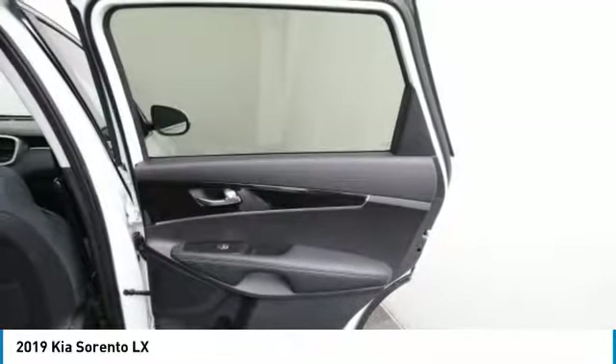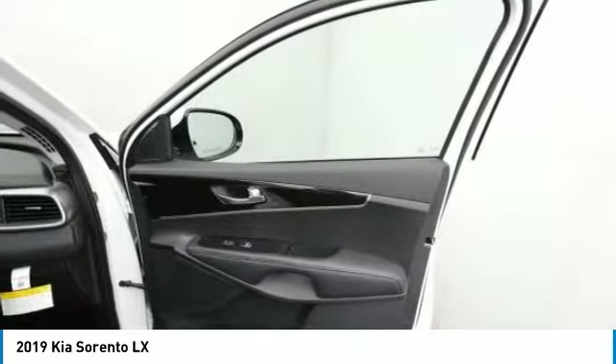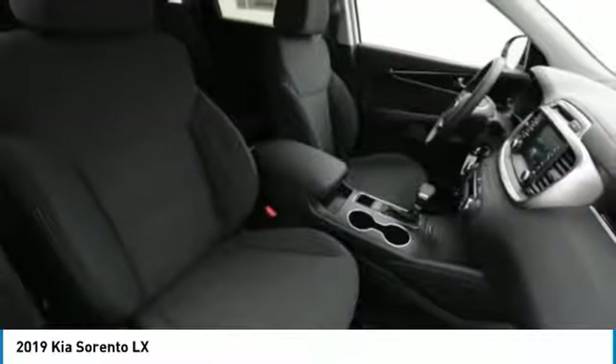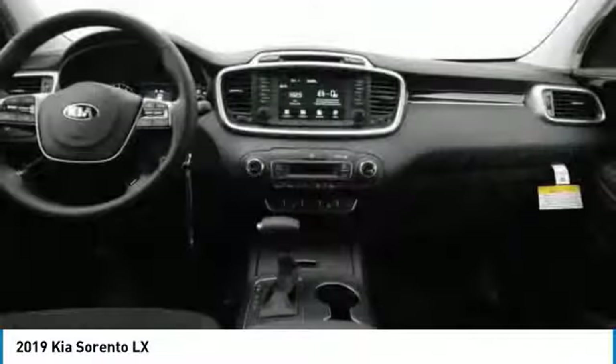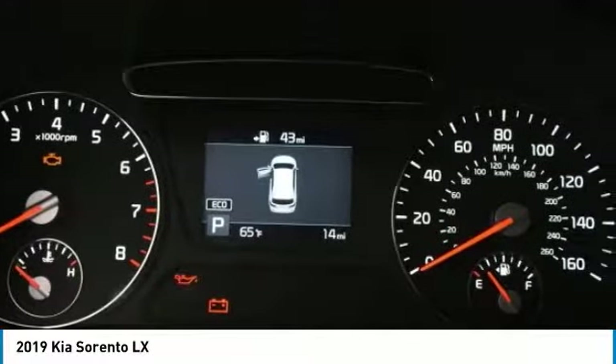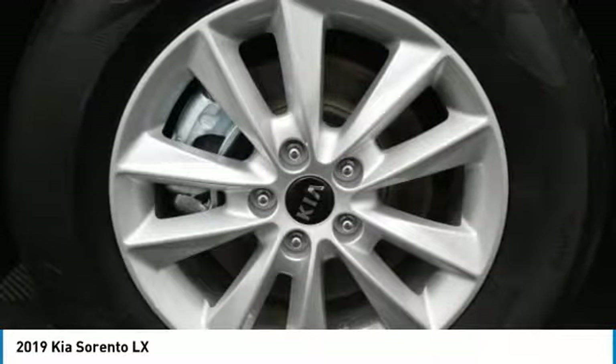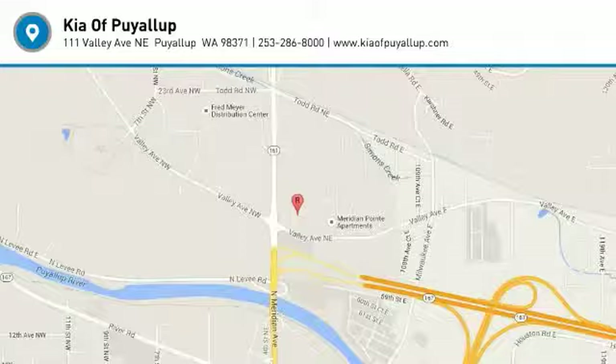This beauty will make even your house keys jealous. Drive it today. The Kia Sorento.